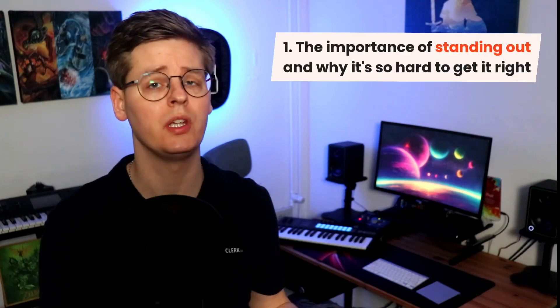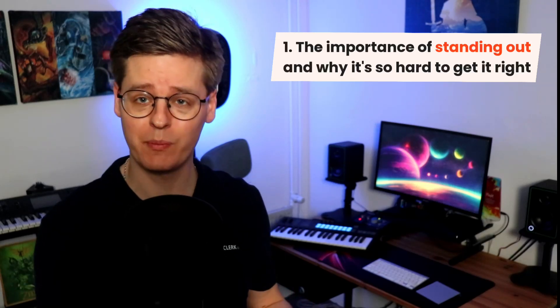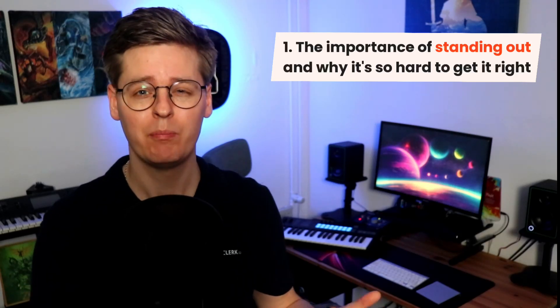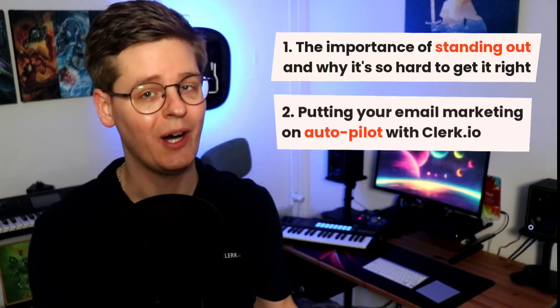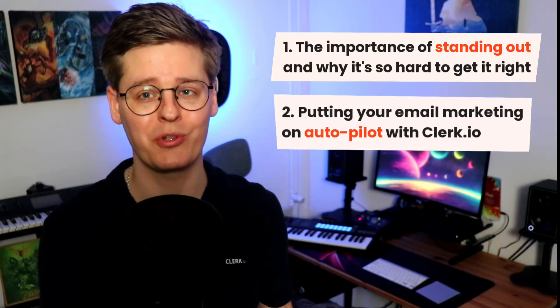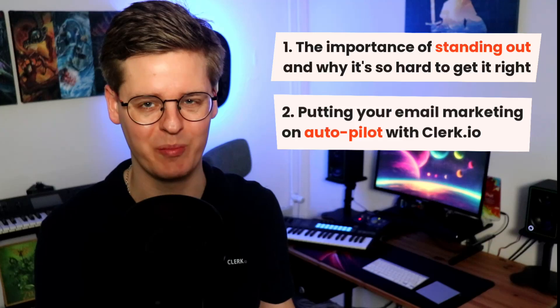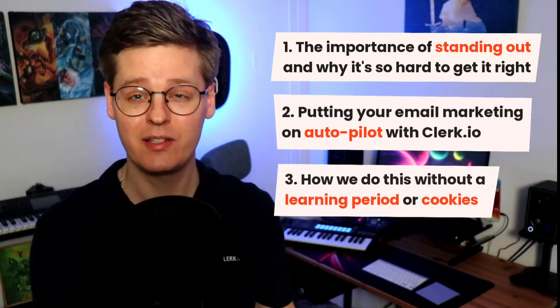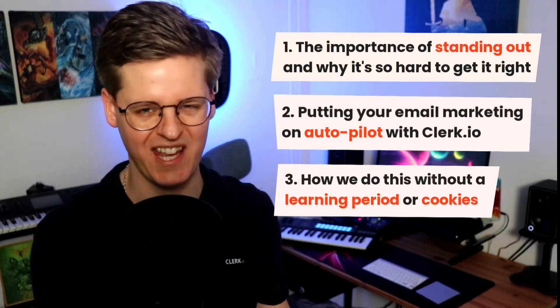In this video, I will talk about the importance of standing out from the crowd by being in the top of your recipients' inboxes with relevant emails, but also why it's so hard to get right with the current tools. You'll learn how you can put most of your email marketing on autopilot with Clerk.io's intelligent campaigns, triggers, newsletters, and embeddable email recommendations. And lastly, you'll see how we're able to do this with no learning period and without using any cookies.